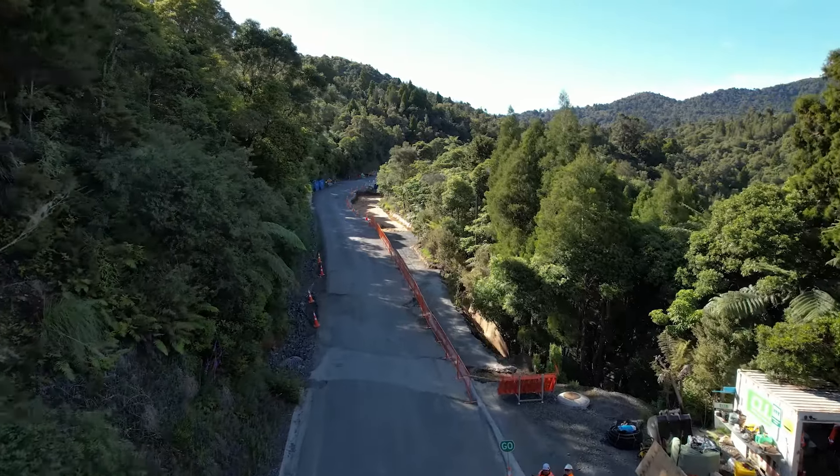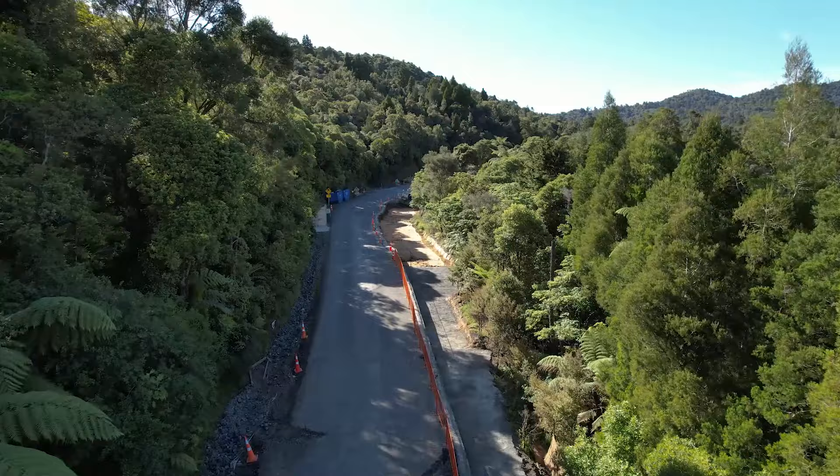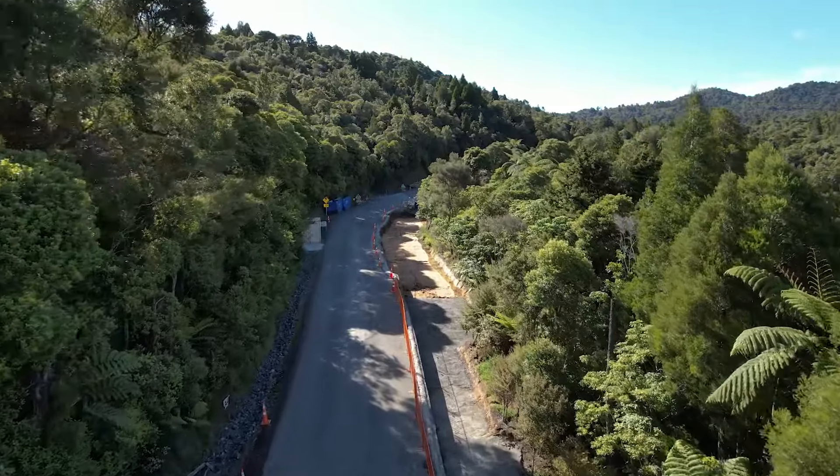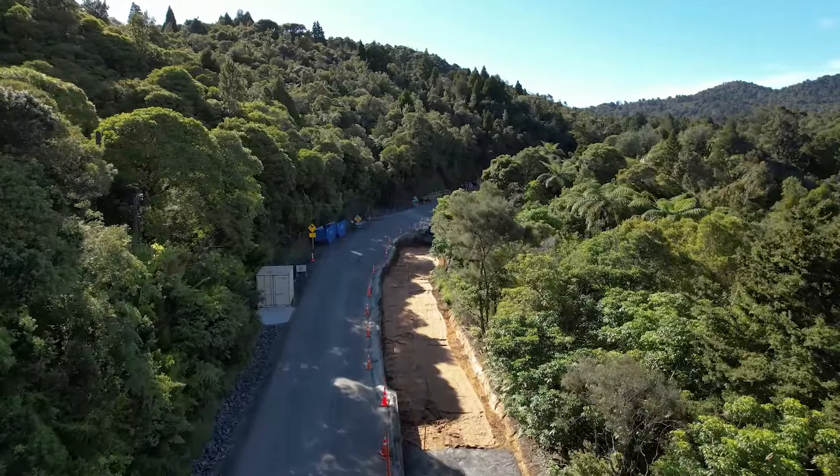We carry on to slip A4. This shot was taken just before Christmas and with works carried out over the break the site looks significantly different now, as all the enabling works were completed in this time.